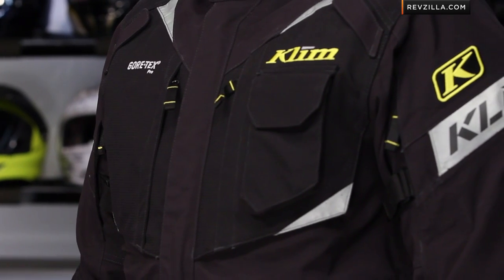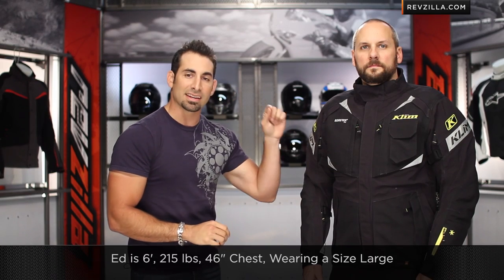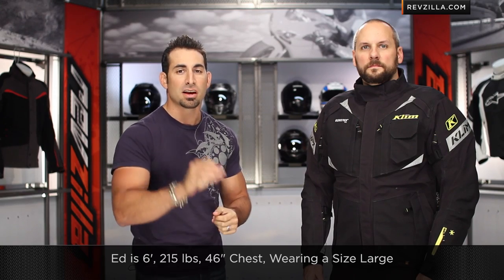We also have Dow Flexion armor in the chest. This has really set a new standard within the adventure line for on-road, off-road, dual sporting. I have Ed in a size large — he is 6-foot, 215 pounds, 46-inch chest. So keep that in mind. It's definitely an American cut.